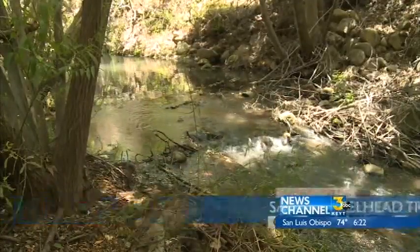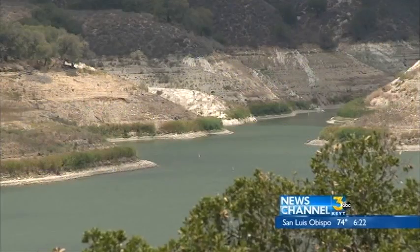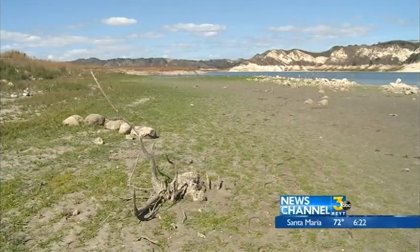This is Hilton Creek, just downstream from Bradbury Dam. The water running through it is pumped out of Kachuma for these guys — the endangered southern steelhead trout. They were placed on the endangered species list in 1997, and since then their numbers have fallen dramatically, especially during the drought.